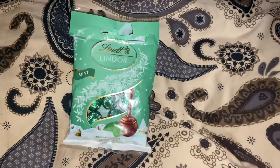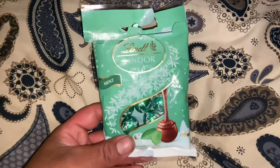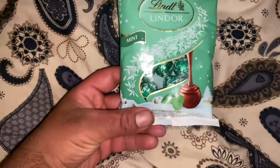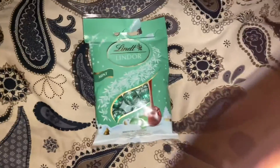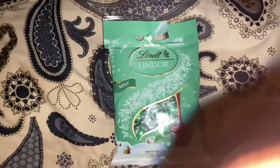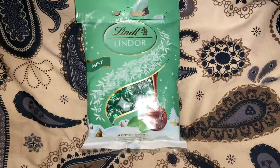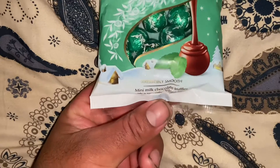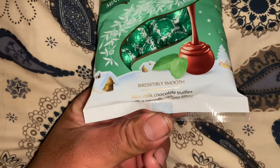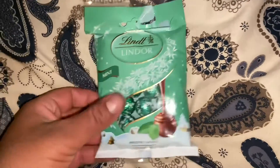Hey guys, I'm back with another YouTube video. Look what I have here — Lindt mint chocolate! I remember years ago when they had the red owl ones. The red ones were absolutely amazing. But when I saw this in the shop, I was saying to myself — it's Christmas already and it's not even past Halloween, not even December yet. Look at this beautiful Lindt mint!